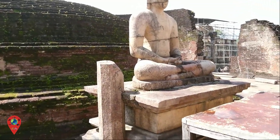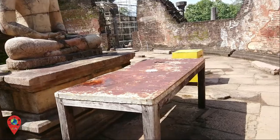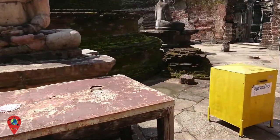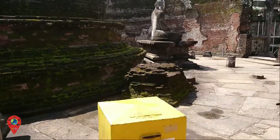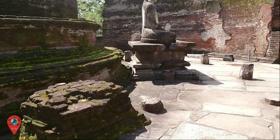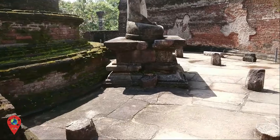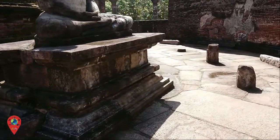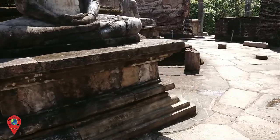The first ruin we came to in the Sacred Quadrangle was the Vata Dage. The Vata Dage is thought to have been built during Parakrama Bahu's reign to hold the sacred tooth relic of Buddha. There are four entrances facing the four cardinal points, with four Buddha statues seated around.